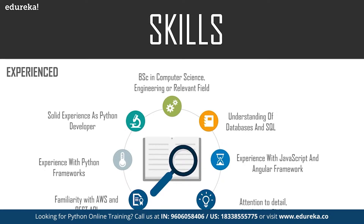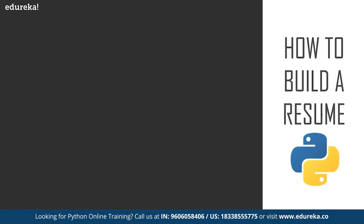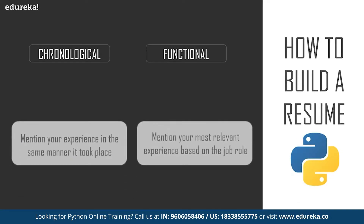Now let's talk about how to build a resume for a Python developer. There are two approaches: chronological, where experience is listed in the order it occurred, and functional, where experience is organized according to the job profile — prioritizing the skill most relevant to the role even if it was done recently. Even though a resume tells your professional story, there are key points to consider to get better results.